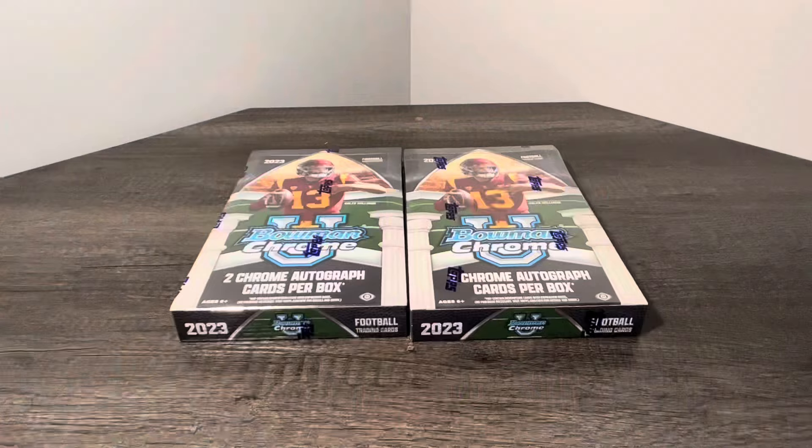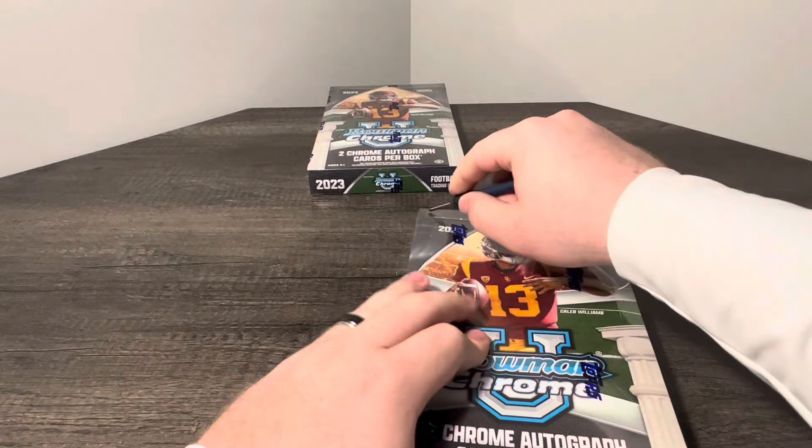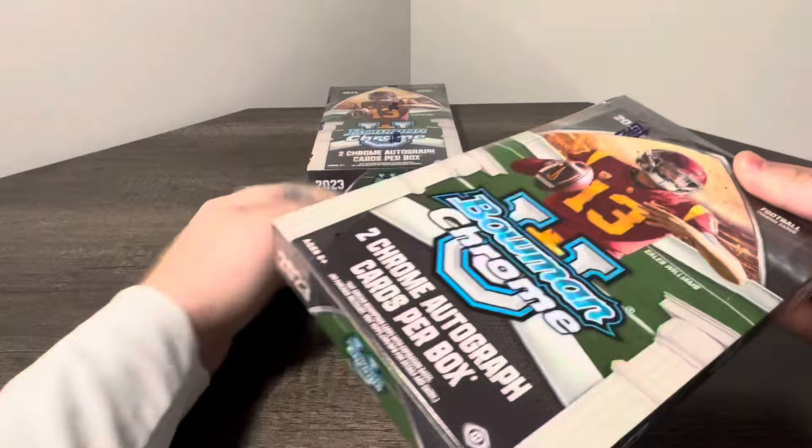But you can also hit Caleb Williams, Cade Klubnik, Drew Allard. So, super excited to get into these. Let's not waste any time and get right on into it. We're super excited to see what the first look of the 2023 Bowman Chrome University product has to offer.